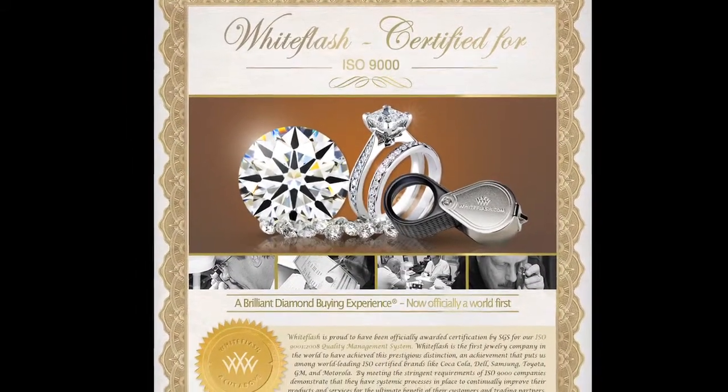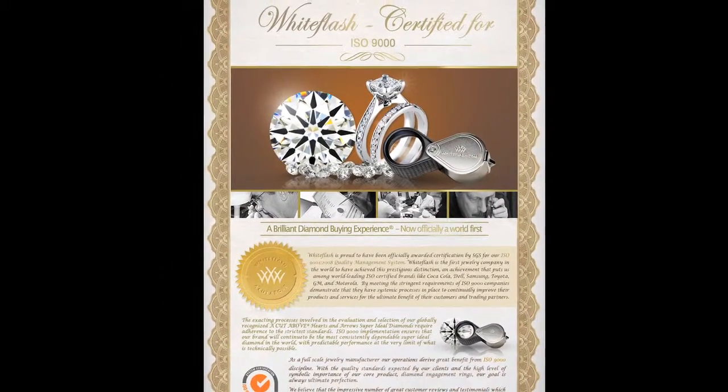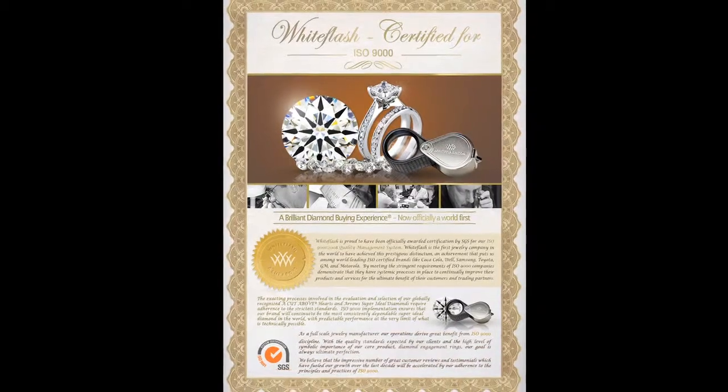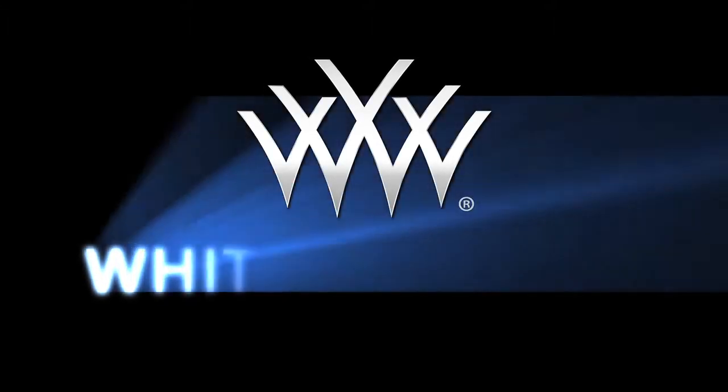With multi-level quality control systems certified for ISO 9000, White Flash diamonds and fine jewelry can be counted on for quality, accuracy, and consistency. Make the choice that will shine for a lifetime — White Flash, ideal diamonds, and fine jewelry.